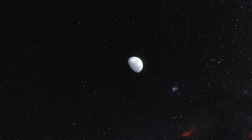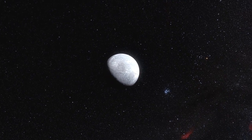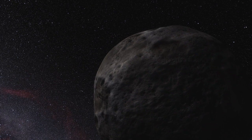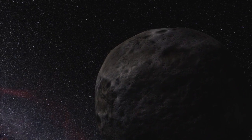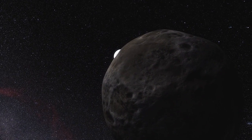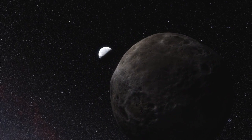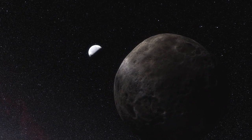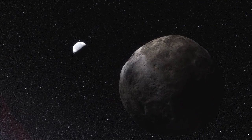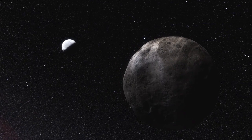But the new observations show that Eris is in fact almost exactly the same size as Pluto, with a diameter of around 2,330 km. Because Eris also has a moon called Dysnomia, astronomers have been able to calculate the mass of Eris by a careful study of this moon's orbit. Using the new diameter and known mass, they then calculated the density of Eris, which now appears to be greater than astronomers had previously thought. Eris seems to be a rocky body surrounded by a thick mantle of ice.